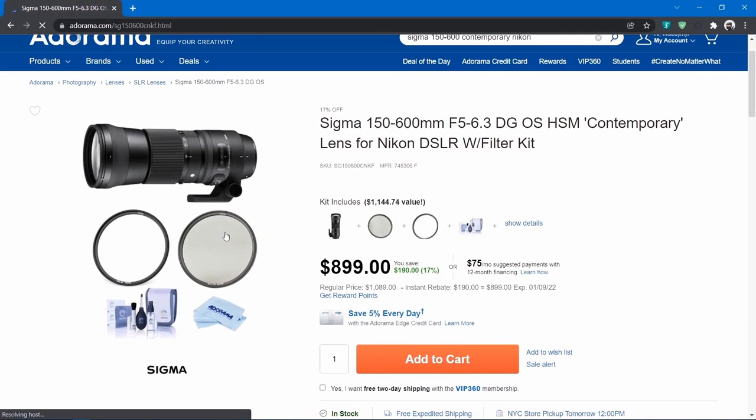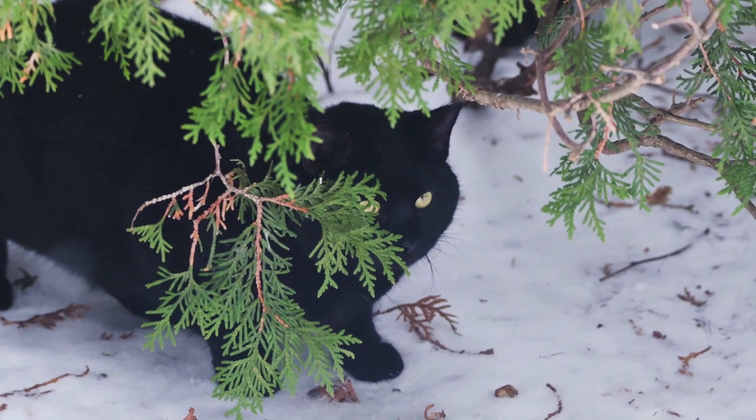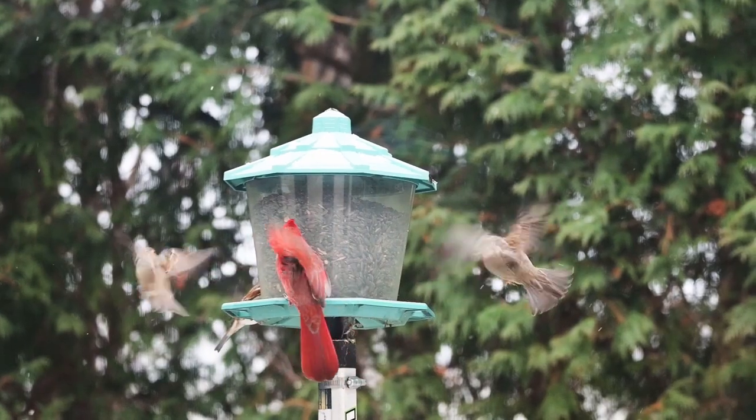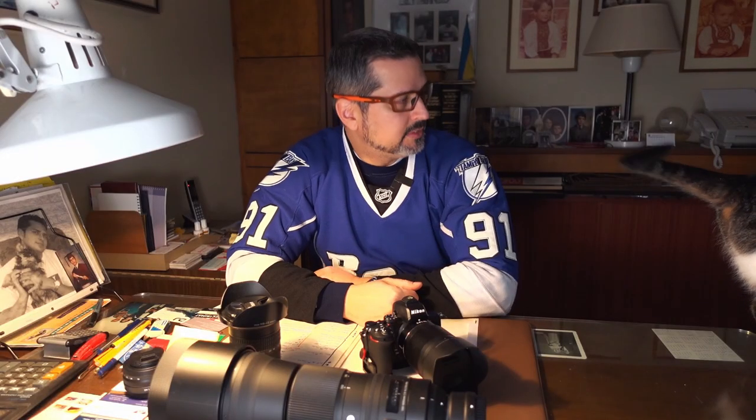I paid $899 for the Sigma. It's got a longer focal range at 150-600 than the Nikon does. From what I understand, it's not as sharp as the Nikon optically, it's just not as clean. To tell you the truth, in some ways it exceeded my expectations and in other ways fell short — so it's kind of a mixed review. Let me expand on that.